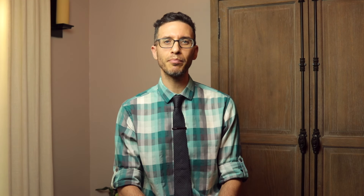Chronic prostatitis affects about 8% of men in their lifetime. The most common type of chronic prostatitis is non-bacterial chronic prostatitis. Some doctors also call this chronic pelvic pain syndrome, while others consider it to be a form of chronic pelvic pain syndrome.